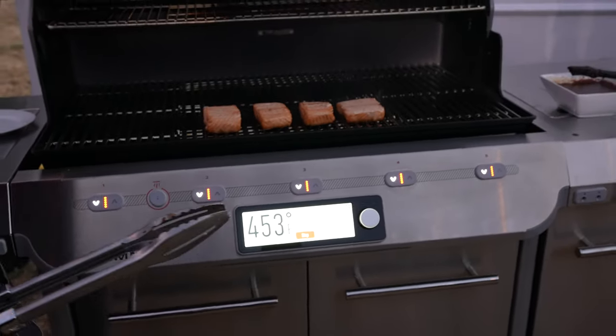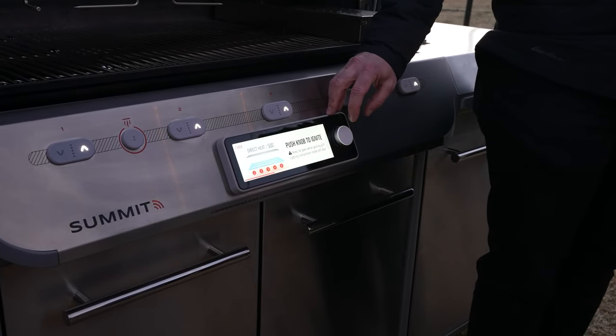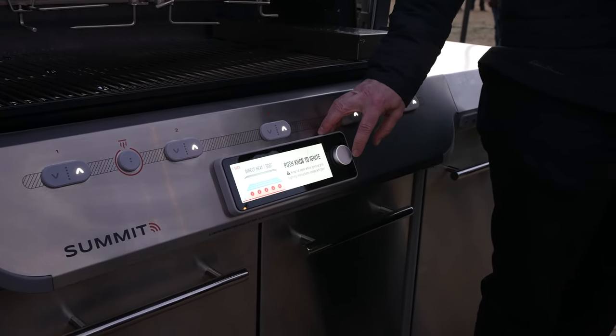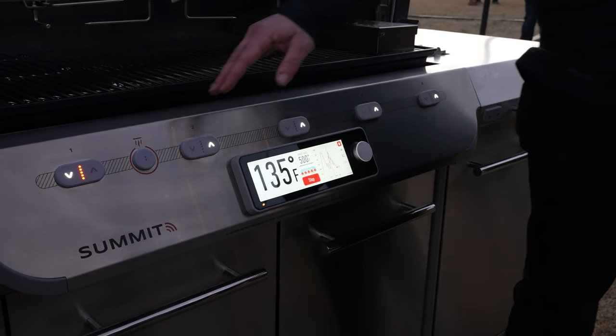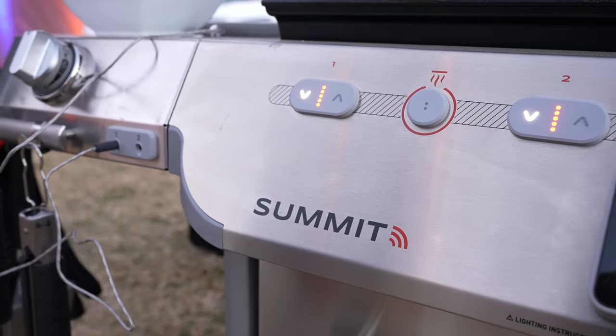As long as the grill is ignited, the rest of the settings can be optionally managed on the Weber Connect smartphone app. That way you can track the cook temperatures from the built-in probes without standing over the grill. Thanks to the integrated tank scale, the app can also tell you how much fuel you have left in your gas tank and even send you a reminder when it might be time to get a new one.